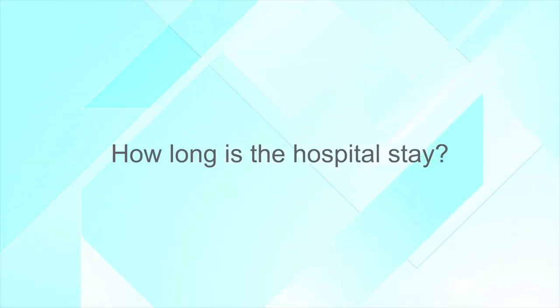How long is a hospital stay? Typically men are in the hospital overnight. They can usually go home the next day, except in rare instances depending on their medical condition, but for most men they'll be able to go home the day after surgery.